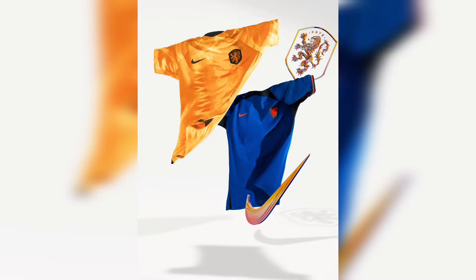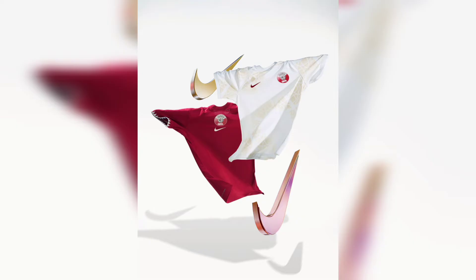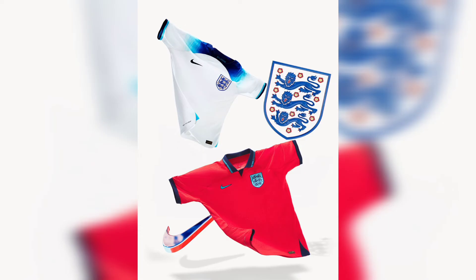At number 12 we have Netherlands. At number 11 we rank the home team, Qatar. At number 10 is England's kit.